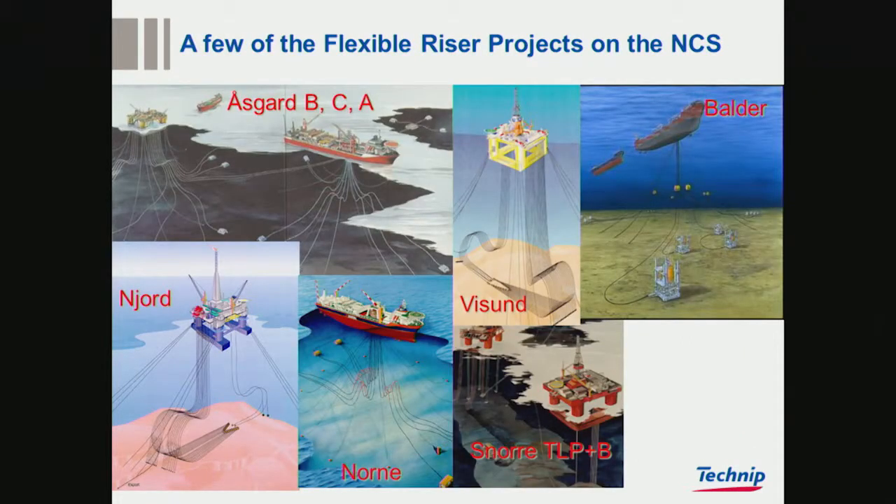A little bit of our history in Norway. Snorre TLP was one of the first flexible riser projects in Norway, with three-layer COFLON. Then Nore, Njord, Visund, Oskar, Valdir, and back to Snorre in the form of Snorre B. That was roughly the timeline.